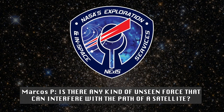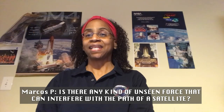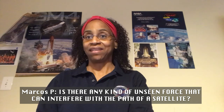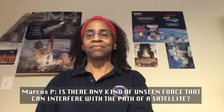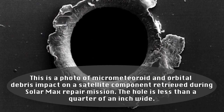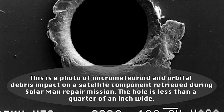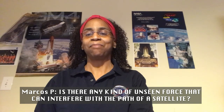Is there any unseen force that can interfere with the path of a satellite? The path of a satellite is most going to be directly influenced by space junk floating around in space — debris from dead satellites and chipped-off paint or anything of that nature. That's also tied into why it's important to make sure materials used are strong, because they may get impacted from space debris.